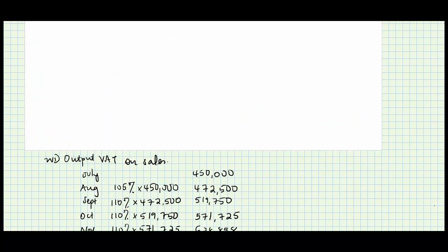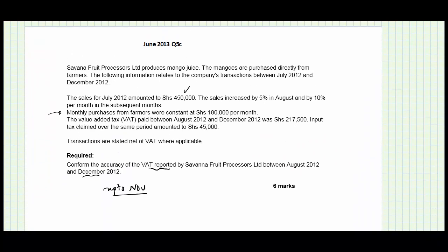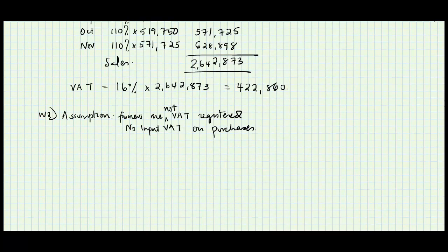However, the entity may have gotten input VAT on other separate items. That is why we are told that input tax claimed amounted to 45,000 — probably from other items which already had VAT. We will assume that 45,000 is not under dispute. Our tax payable is therefore output VAT of 422,860 less input VAT claimed of 45,000.